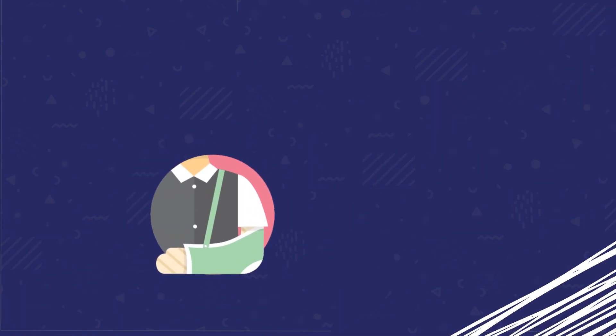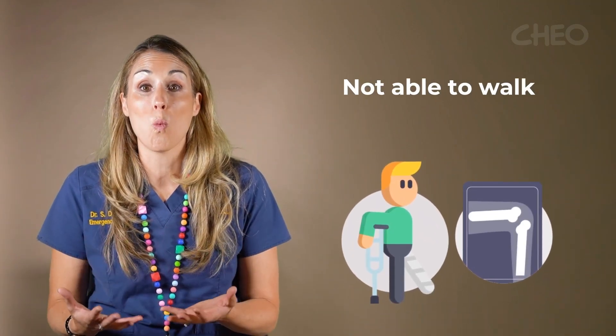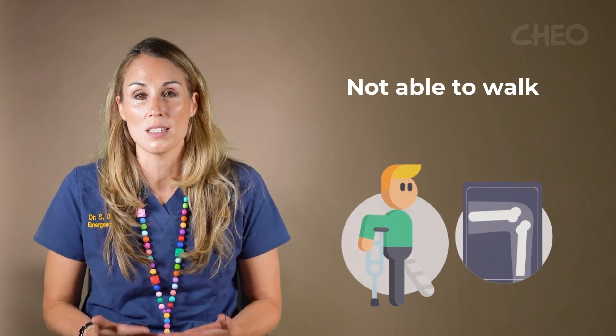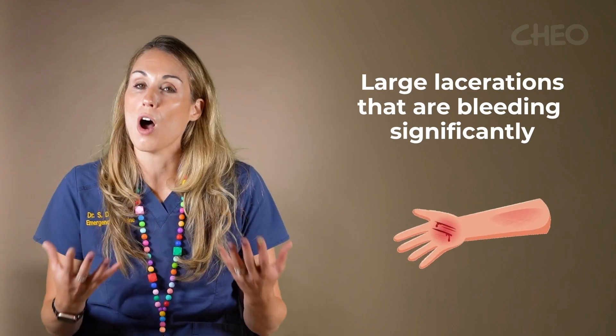In terms of injuries, we see many types of injuries in the emergency department. We often see broken bones and lacerations that might need to be repaired. Anytime your child or teen is not able to walk on their legs because of an injury they have sustained, that is more concerning for a fracture and we would need to see them in the emergency department. Any large lacerations that are bleeding significantly, we would also need to see those to determine if they require any kind of repair.